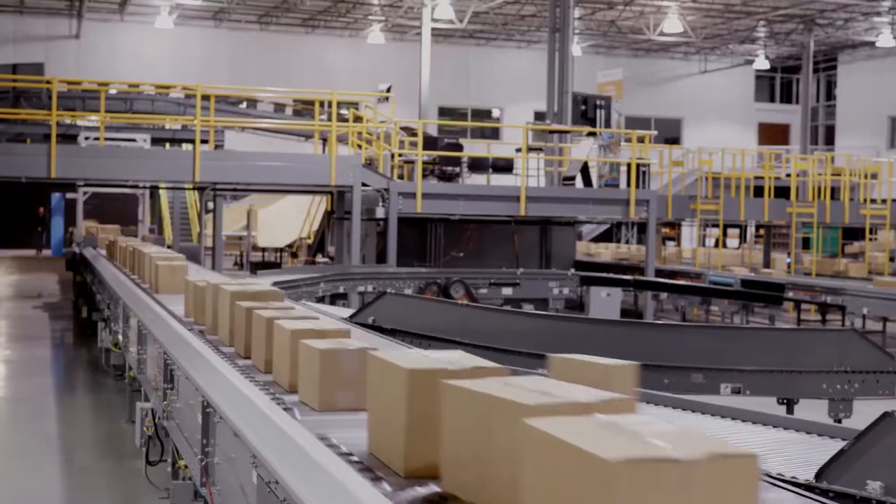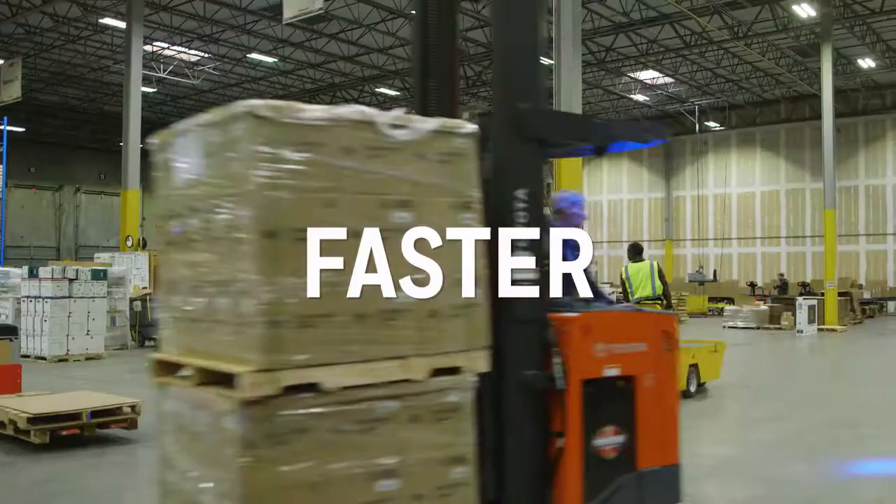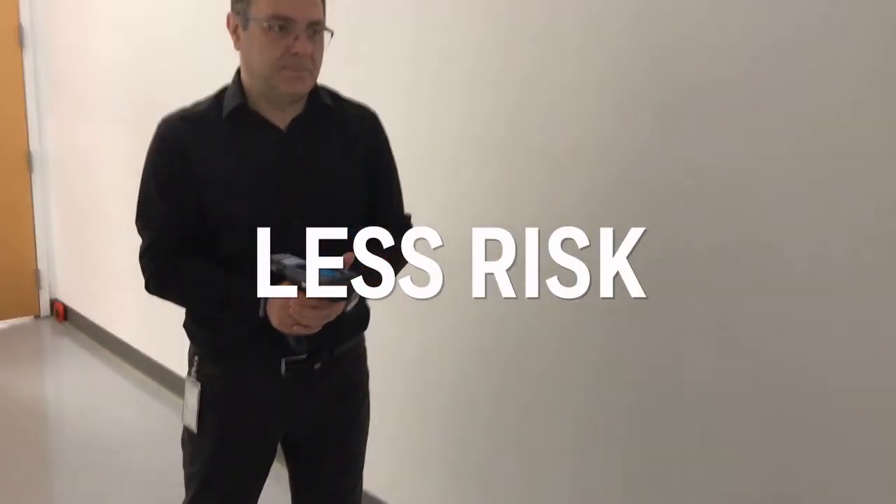With Honeywell's Mobility Edge, you'll be positioned to drive business faster, better, more cost-effectively, and with less risk.